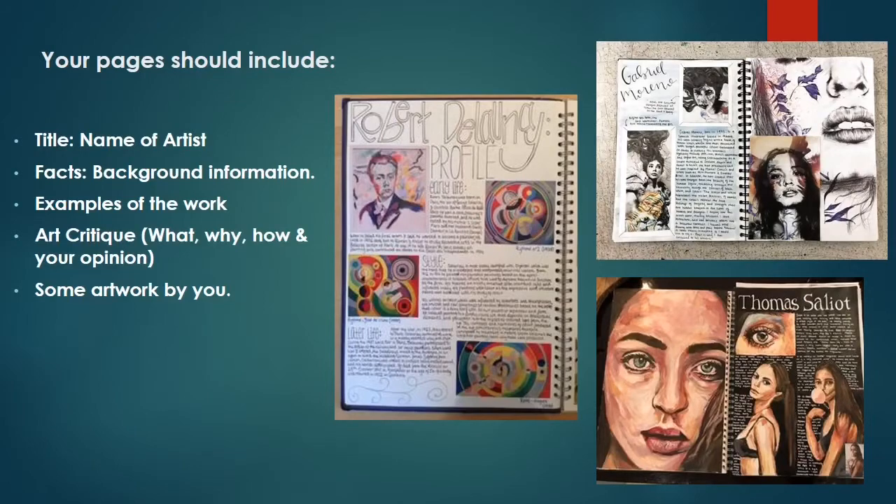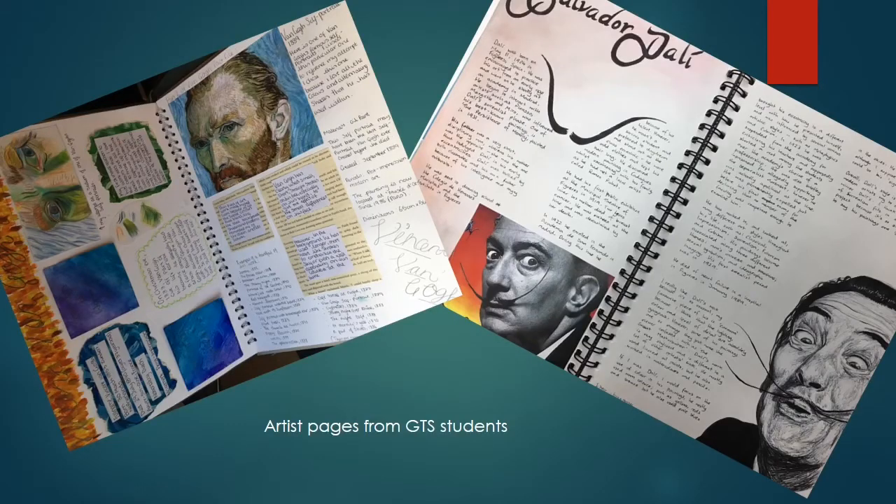So now you must choose two artists to investigate. This is the information I'd like you to include in your sketchbook pages: the name of the artist as your title, some background information about that artist, some examples of their work, an art critique, and some artwork by you.